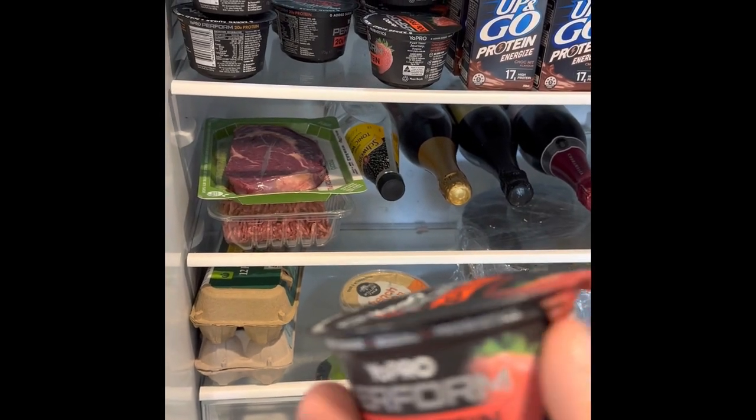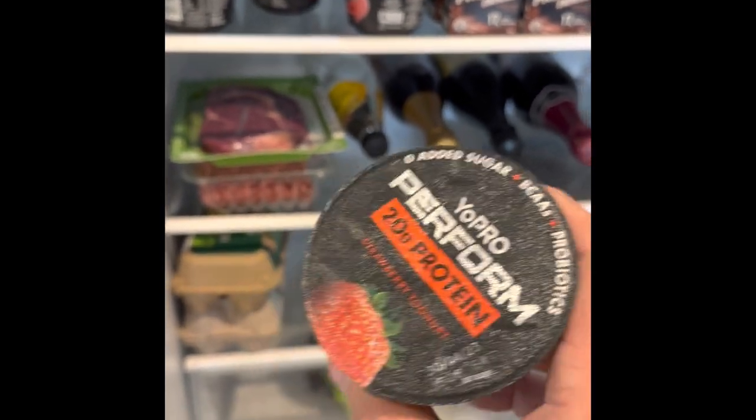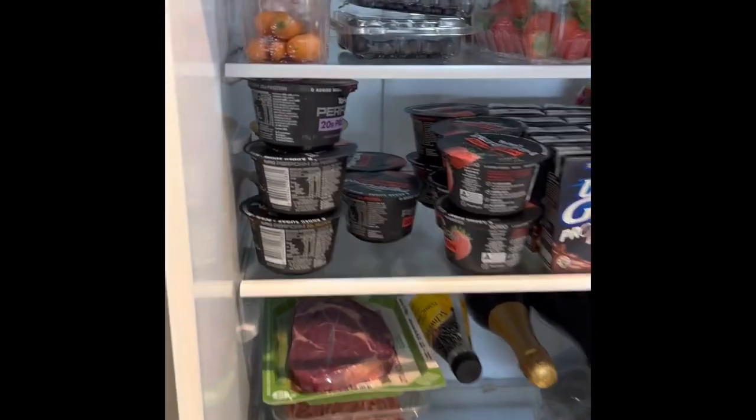I always have lots of yogurt — always these ones with 20 grams of protein, different flavors. There's about 120 calories per 170 gram tub with 20 grams of protein. I'm always looking for ways to get maximum protein for the lowest calories.